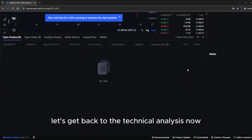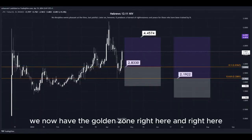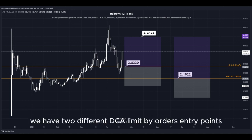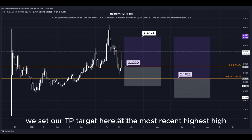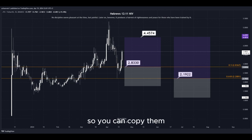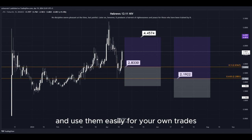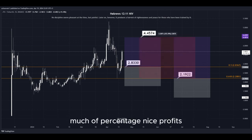Let's get back to the technical analysis now. Using the Fibonacci retracement tool, we now have the golden zone right here and right here. So basically we have two different DCA limit buy order entry points, and we can simply put them here into the golden zone. We set our TP target here at the most recent highest high, and all the prices are marked here on the chart so you can copy them and use them easily for your own trades. This trade would give us a total profit of this much of a percentage — nice profits, quick and easy trade.